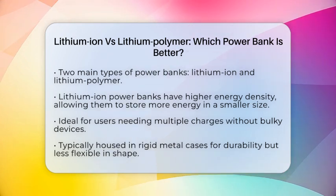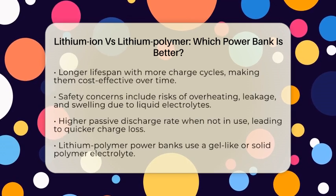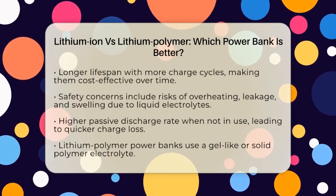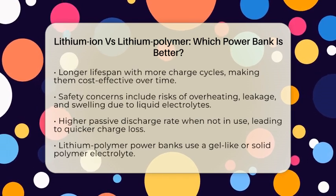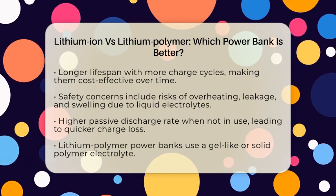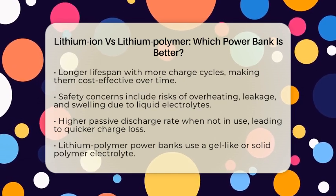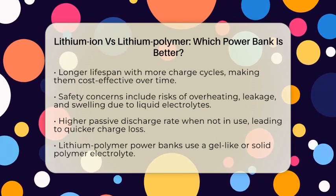One of the big advantages of lithium-ion batteries is their longer lifespan — they can handle more charge cycles, making them a cost-effective choice over time. However, they do come with some safety concerns. Since they use liquid electrolytes, there is a risk of overheating, leakage, or swelling if damaged or overcharged. Additionally, they have a higher passive discharge rate, meaning they can lose charge more quickly when sitting idle.